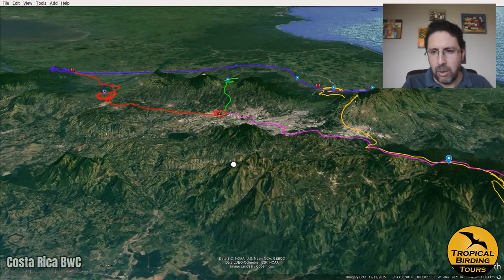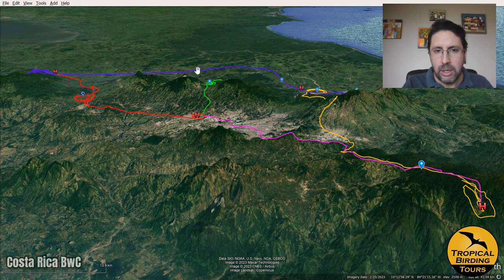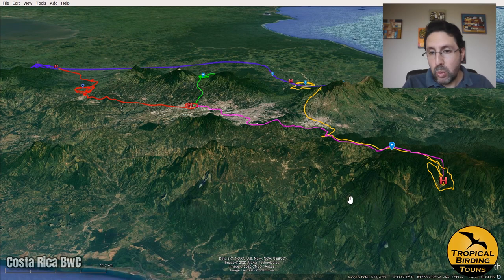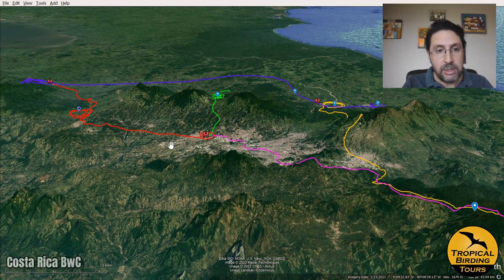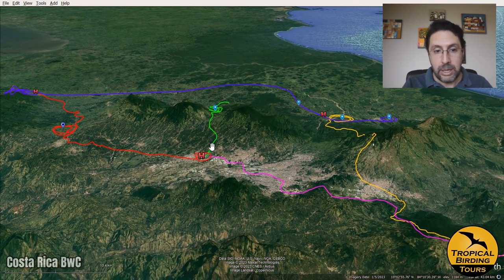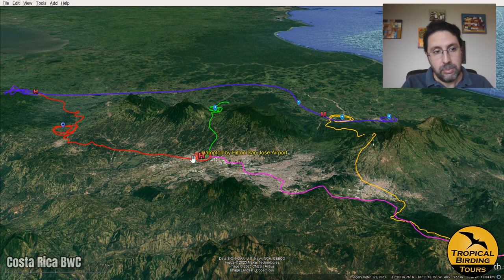Let me show you how we worked in terms of altitude, moving from the lowlands of the Caribbean to the slopes of the Pacific in the Talamanca Mountains, and visiting some areas in the valleys in between. So let's start with the first day, when I started in San Jose at the airport.